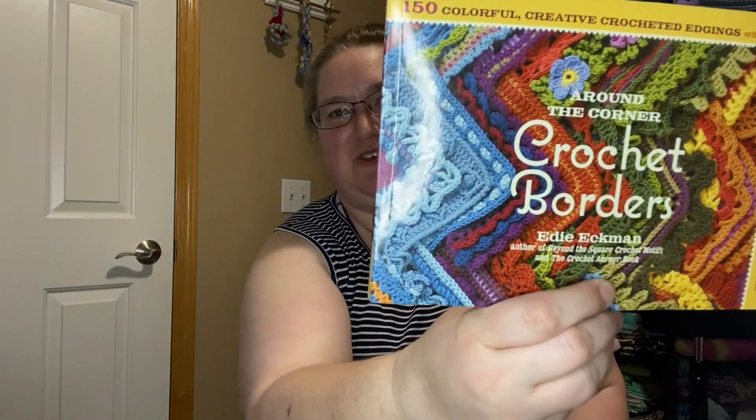I have a small haul of crochet books that I have collected recently and I wanted to tell you all about them. Since I have been trying to design the heart blanket for bingo, I thought it was time to finally buy this book that has been on my wish list for a very long time. It is 'Crochet Borders' and 'Around the Corner Crochet Borders' by Edie Eckman — she's also the author of 'Beyond the Square Crochet Motifs' and 'The Crochet Answer Book'.